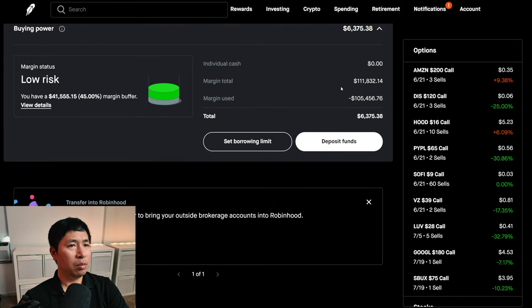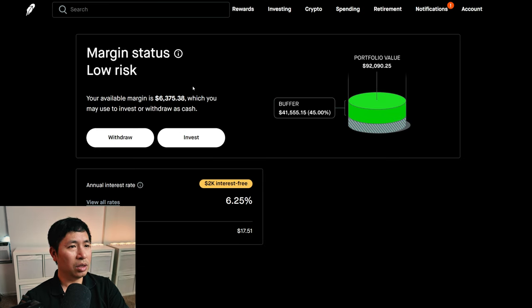This is a margin account. My margin total is $111,832.14, my margin used is $105,456.76, which leaves me with $6,375.38 in buying power. My margin status is low risk, my buffer is $41,555.15 — this is how much more money I can lose before I get margin called. My annual interest rate is 6.25%, the daily interest I am paying is $17.51, and I am borrowing $2,000 interest free.